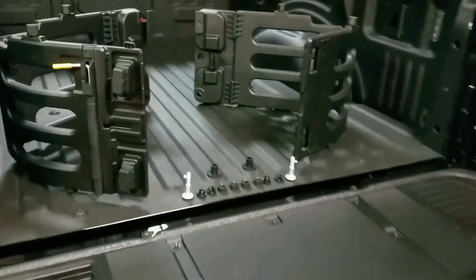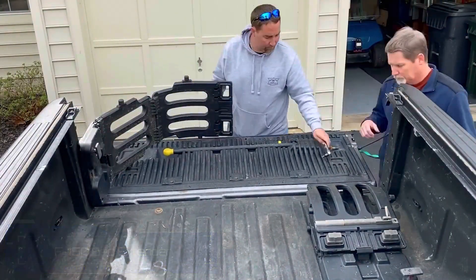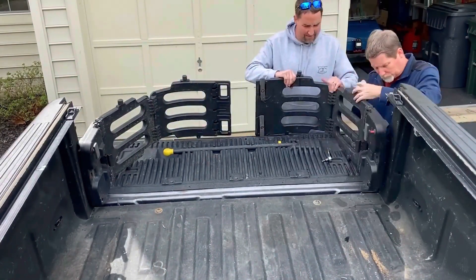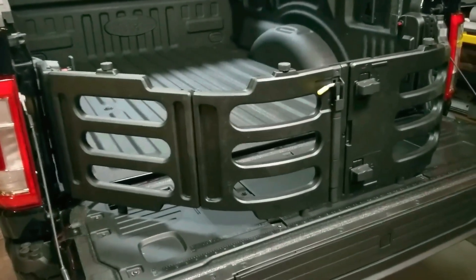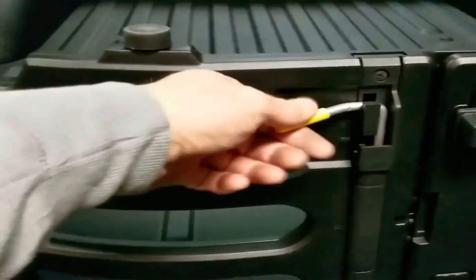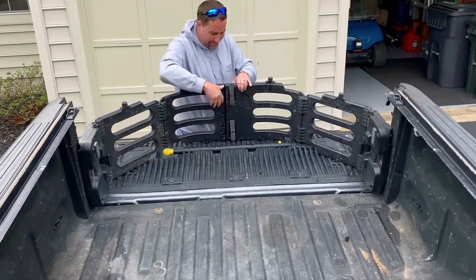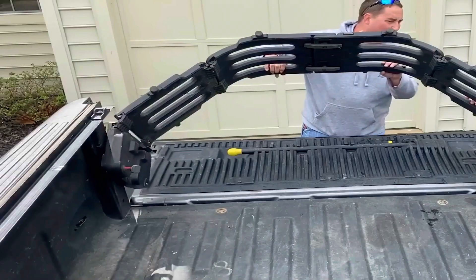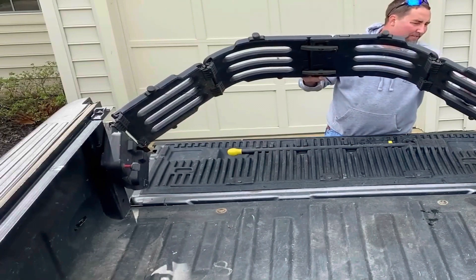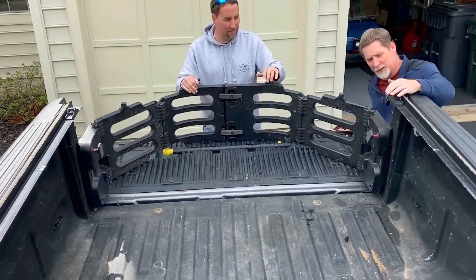Even in bigger trucks like the F-150 and F-250, fitting in really big stuff can be tough. But there's a super easy way to solve this problem — just lower the tailgate and you'll get a few more inches of space. Some truck models can give you up to 60 centimeters of extra room with this trick. And if you want even more space, there's another option that costs about $190. It's made from strong materials, weighs around 9 kilograms, and can fold down quickly when you don't need it, so you can still lift up the tailgate easily.